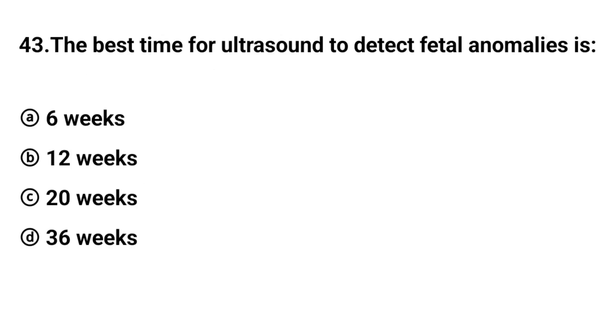Q43. The best time for ultrasound to detect fetal anomalies is? The right answer is option C: 20 weeks.